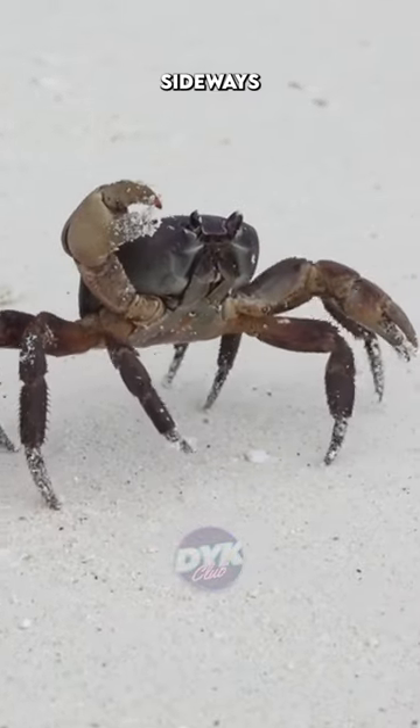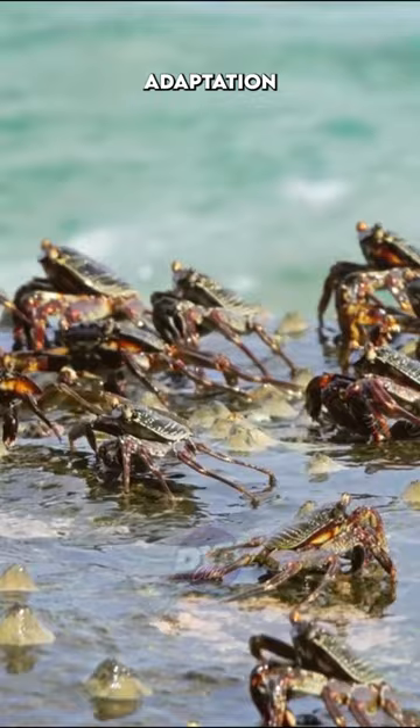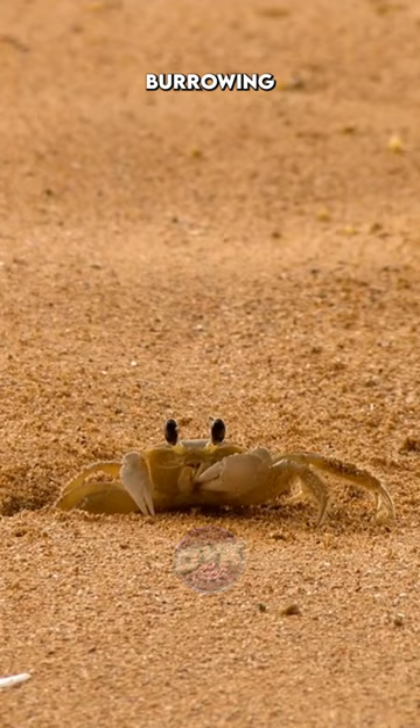Crabs walk sideways due to the unique structure of their legs — their knees bend outwards, making sideways movement the most natural for them. This form of locomotion is connected to their evolutionary adaptation to living environments. Crabs have elongated, flat bodies designed for burrowing under the sand, where they spend much of their time hiding from predators.